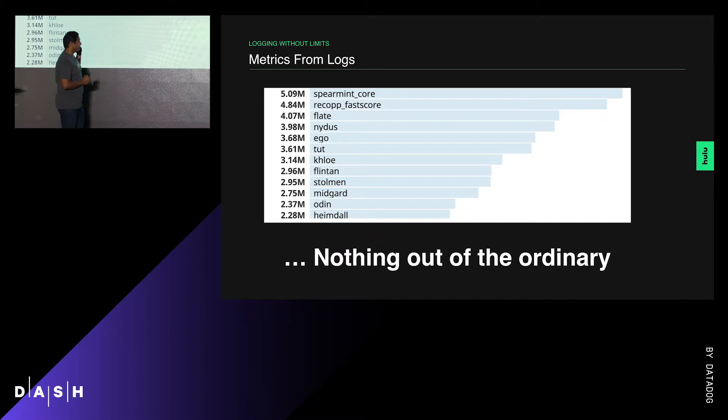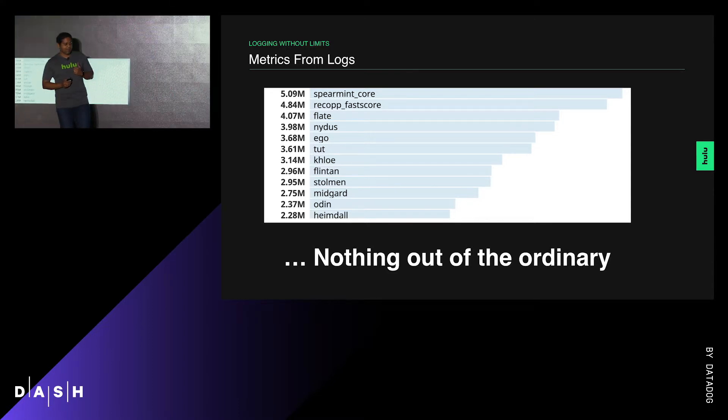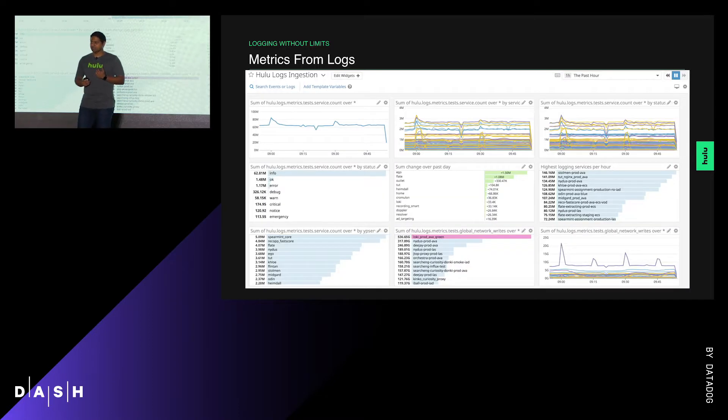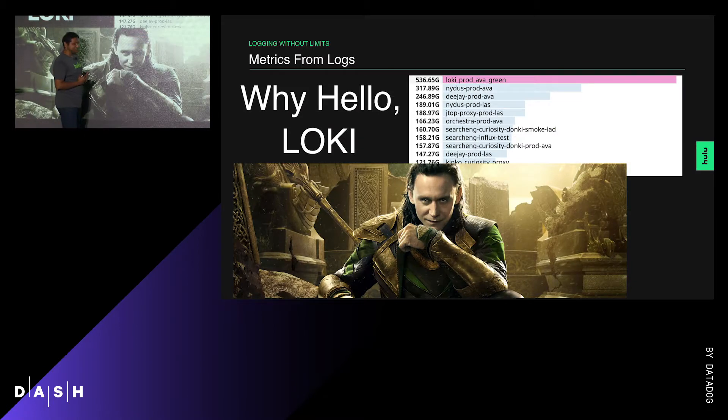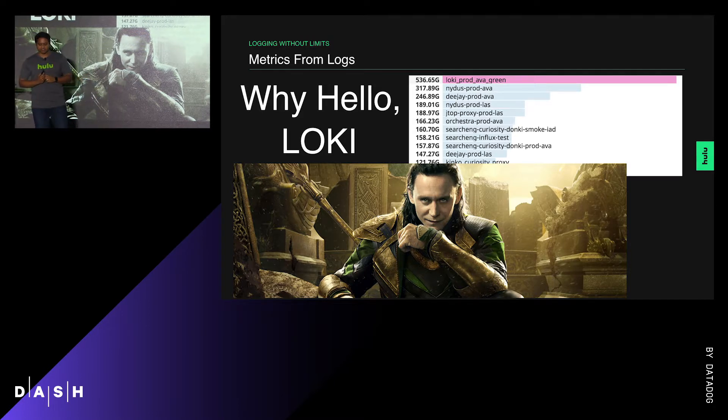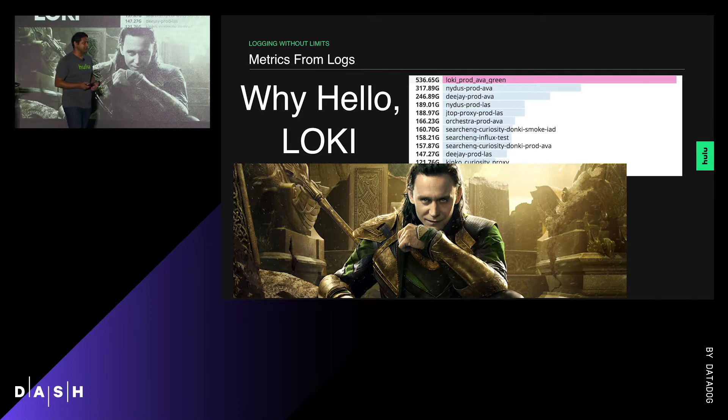Let's take a look at our log counts — we see there's nothing out of the ordinary here; these are the services we expect to emit a lot of logs. But then we look at log size — hello, Loki — and this service is emitting close to twice the size of logs as the next highest service. Well, we never look at Loki logs, so let's fix that.